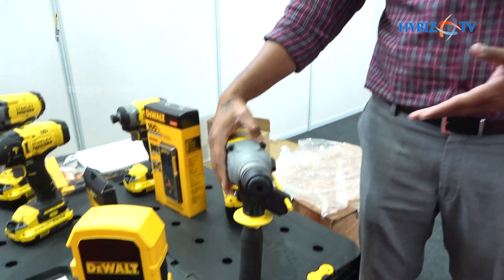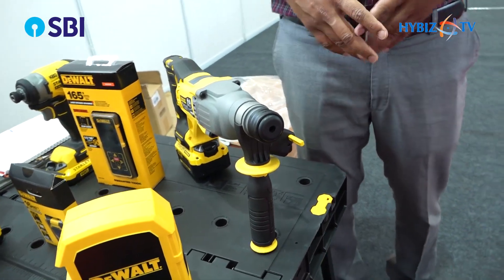Here are our products. I just want to give you a brief about our products. The products we have displayed here are the V20 cordless range, which is newly launched from Stanley.